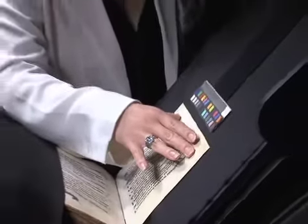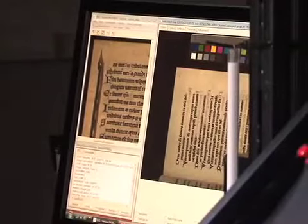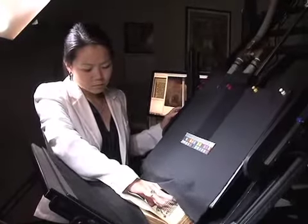But thanks to technology, the Walters Art Museum in Baltimore has been digitizing its collection since 2008, allowing for unprecedented worldwide public access.